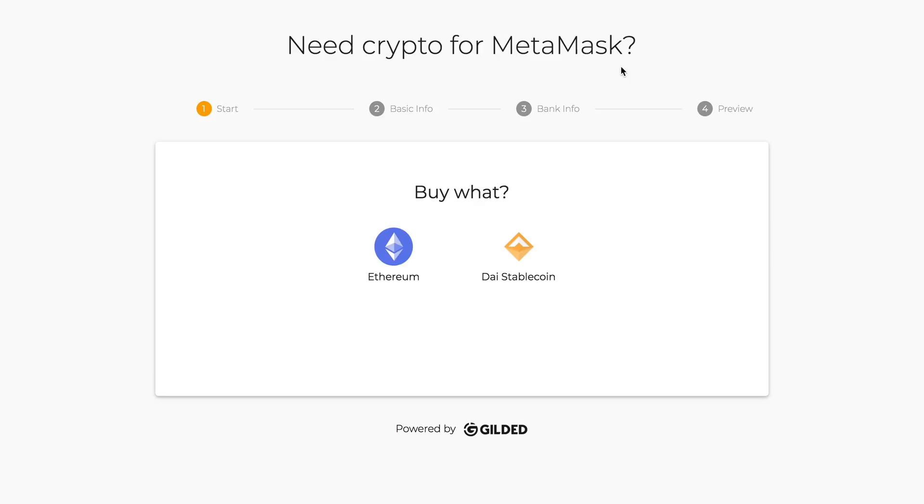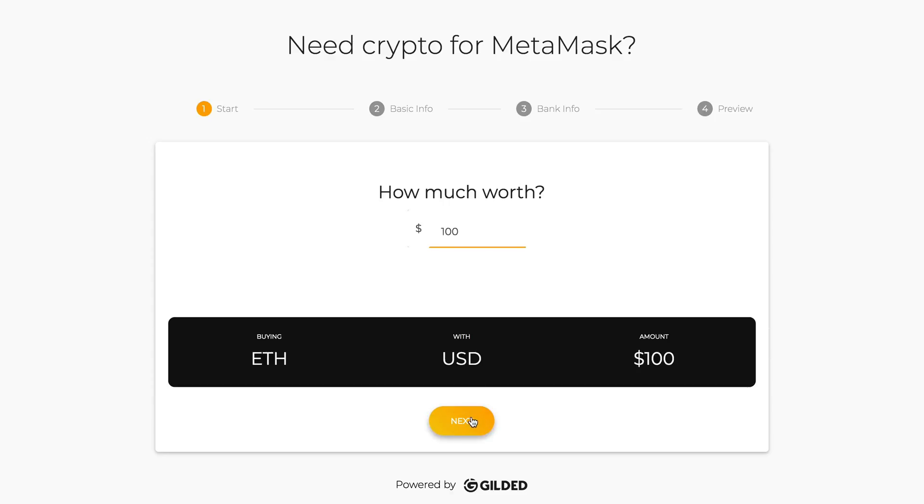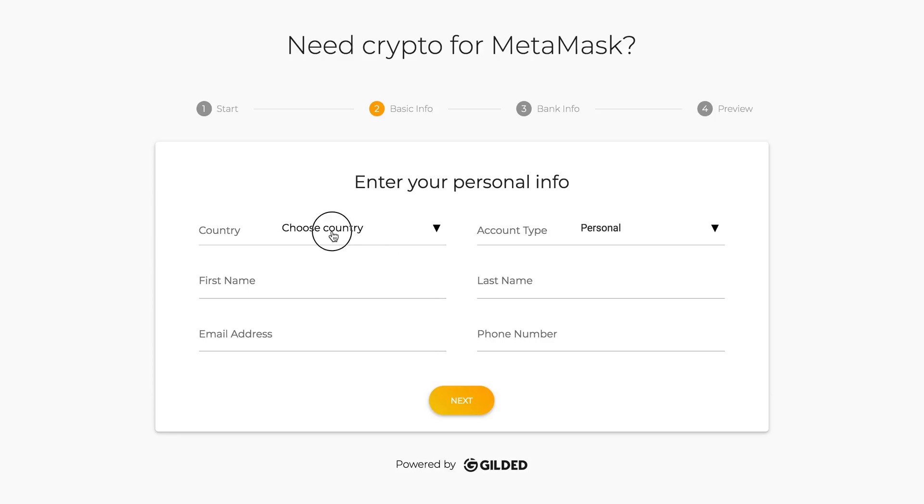Here we have a really easy way to buy crypto and have it deposited directly into your MetaMask account. In this example you can buy either Ethereum or the DAI stablecoin. I'm going to go ahead and pick Ethereum, and using US dollars I'll say a hundred dollars worth of Ethereum. I'll click next and put in my personal details.